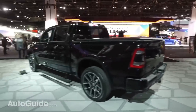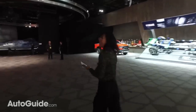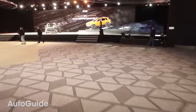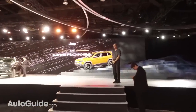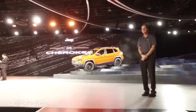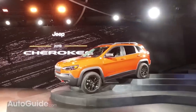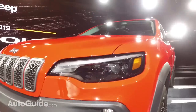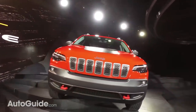Let's take a look at the Jeep Cherokee, which is right here on the stage. Look at the new headlights — that's one of the biggest new features of the refreshed Jeep Cherokee. It's not all-new, just a refresh. The biggest change is that it no longer has those distinctive squinty headlights that everyone had mixed feelings about.